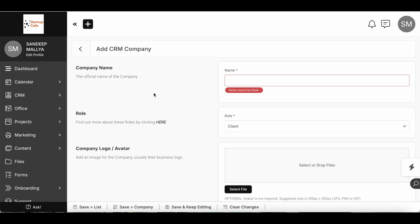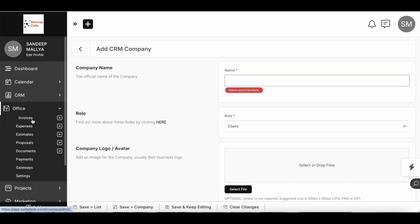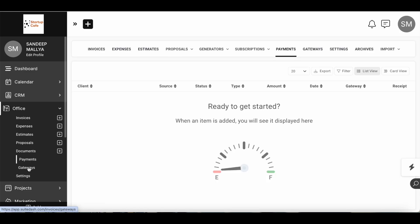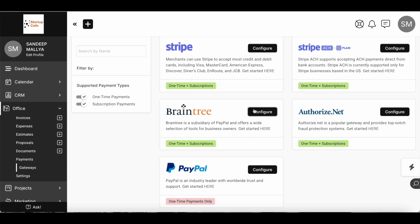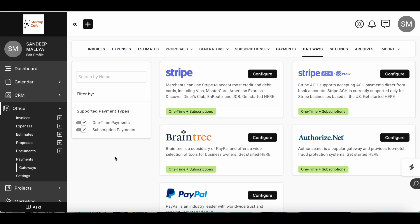When you click on Office, you'll see invoices, expenses, proposals, and documents — all things you can share with your clients. In the Office section you can also track payments and configure different payment gateways. You can configure PayPal or Stripe, and all of that can be done through SweetDash.